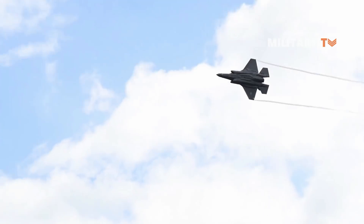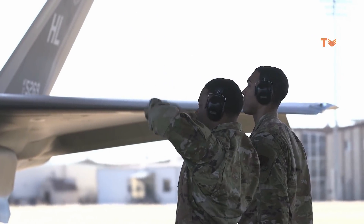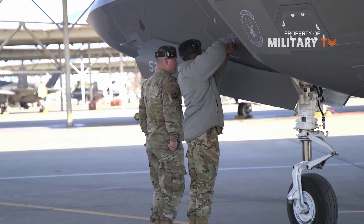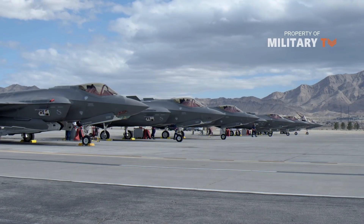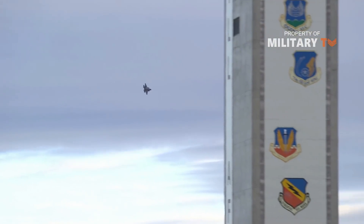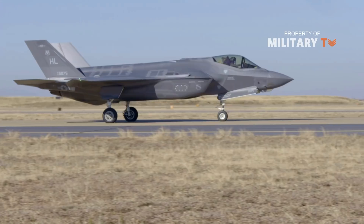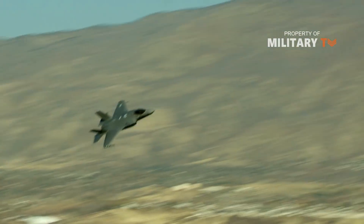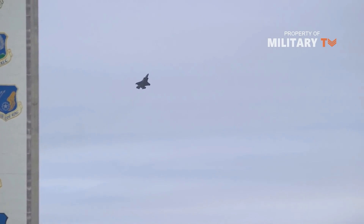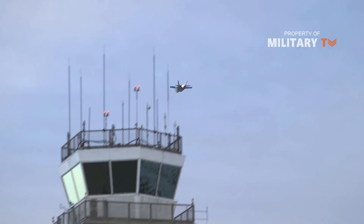Number 2. The price of the Lightning has fallen below even the most optimistic government targets. In 2018, the Congressional Research Service estimated that an F-35A produced in 2020 would cost $77.5 million using constant FY2012 dollars. Translating that cost estimate to current year dollars makes the price of each F-35A $87.1 million. The actual cost of an F-35A in fiscal year 2021 is $79.2 million and it is expected to fall to $77.9 million in 2022 — $9.2 million cheaper than the government's best estimate using current year dollars.